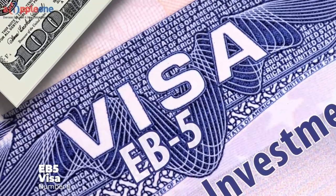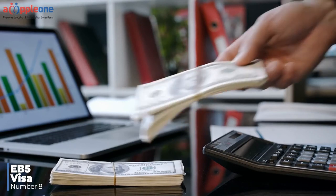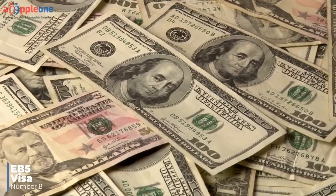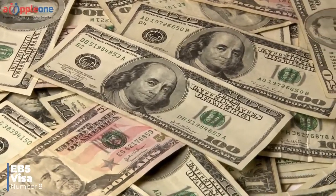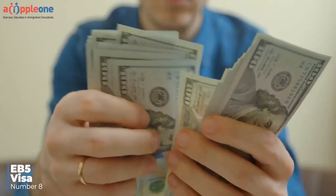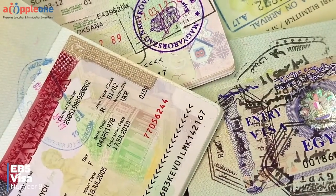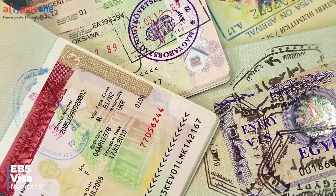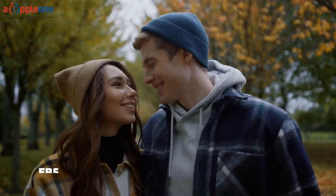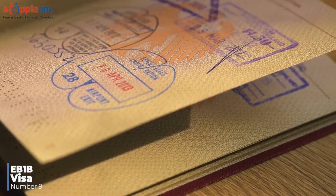Number eight: EB-5 Visa. The EB-5 visa is a green card option for investors looking to invest in the United States and create jobs for U.S. workers. The minimum investment amount to qualify for an EB-5 visa is $900,000. This investment must lead to the creation of 10 full-time jobs for U.S. workers. Through the EB-5 visa, someone can qualify for a green card for themselves, their spouse, and their unmarried children under 21 years old.